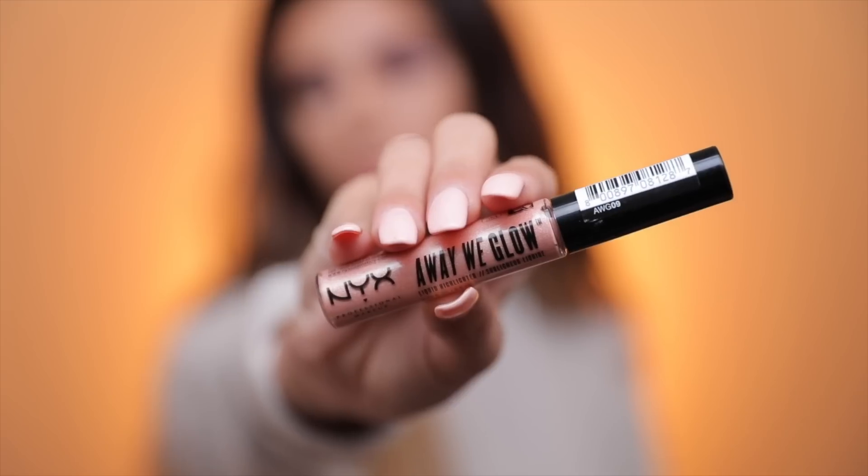On to a product that I don't like: the Away We Glow liquid highlighters. I think that they move around your foundation and product way too much for what it's worth, because you barely get any highlight out of it. If you're all there for a subtle highlight you might like these, but once you blend them out they pick up your foundation and move it around. It didn't really show up — it was barely a glow — and it was just way more trouble than what it was worth.